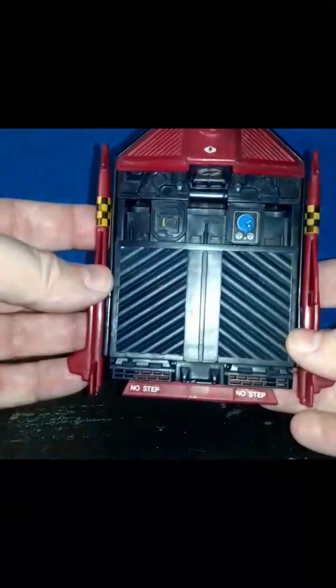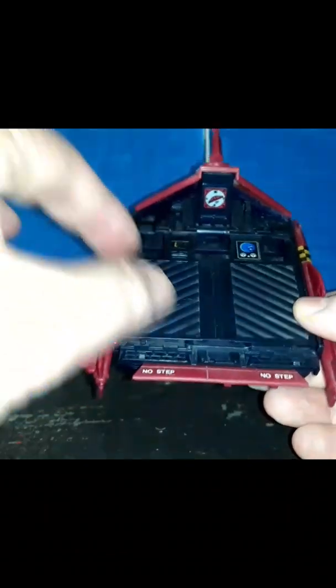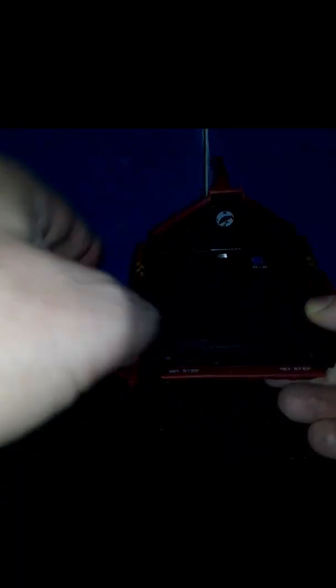It had a two-person capacity — well, you could hold three, actually. There's room for a diver here, here, and one in the middle.